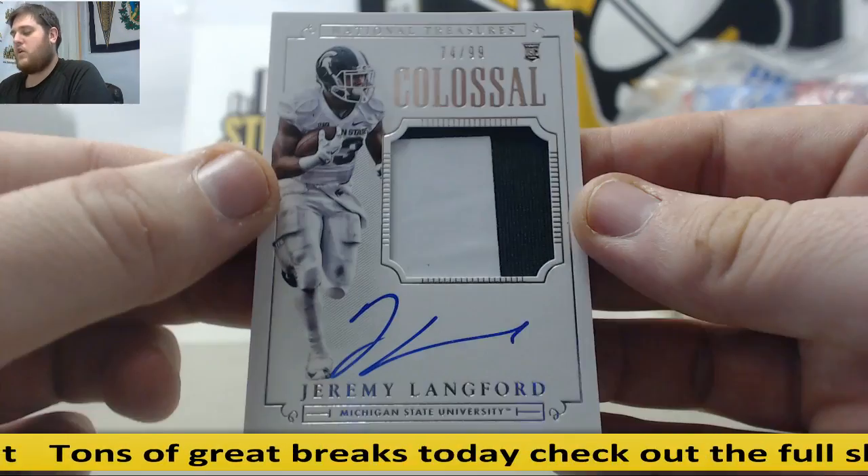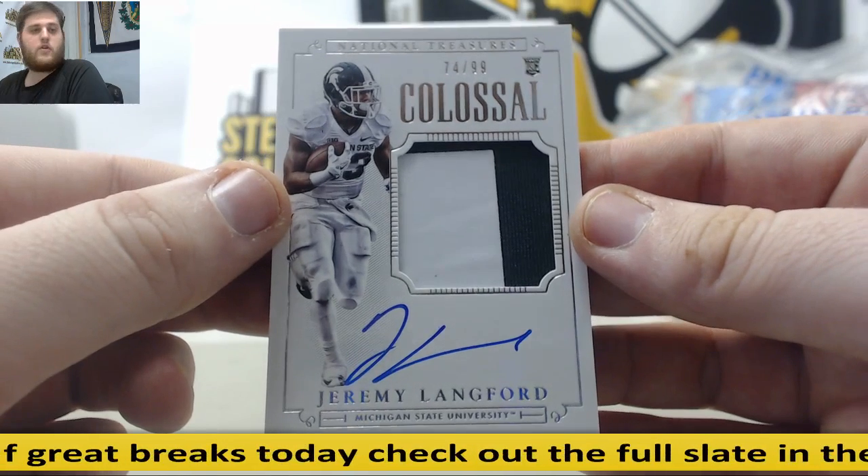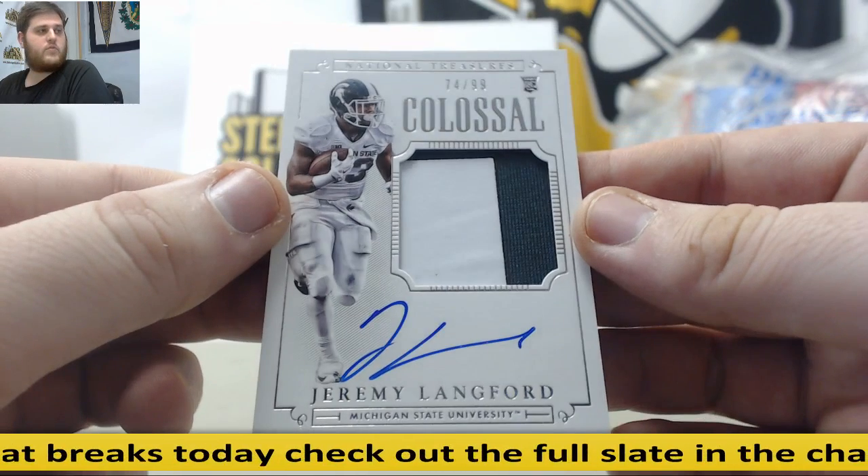74 out of 99, Rookie Patch Auto, Jeremy Langford — serial number 4, Christopher H. Jeremy Langford.